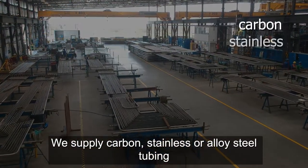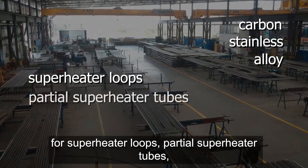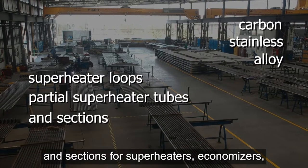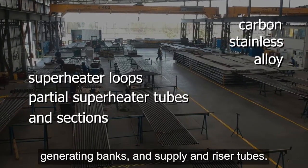We supply carbon, stainless or alloy steel tubing for superheater loops, partial superheater tubes, and sections for superheaters, economizers, generating banks, and supply and riser tubes.